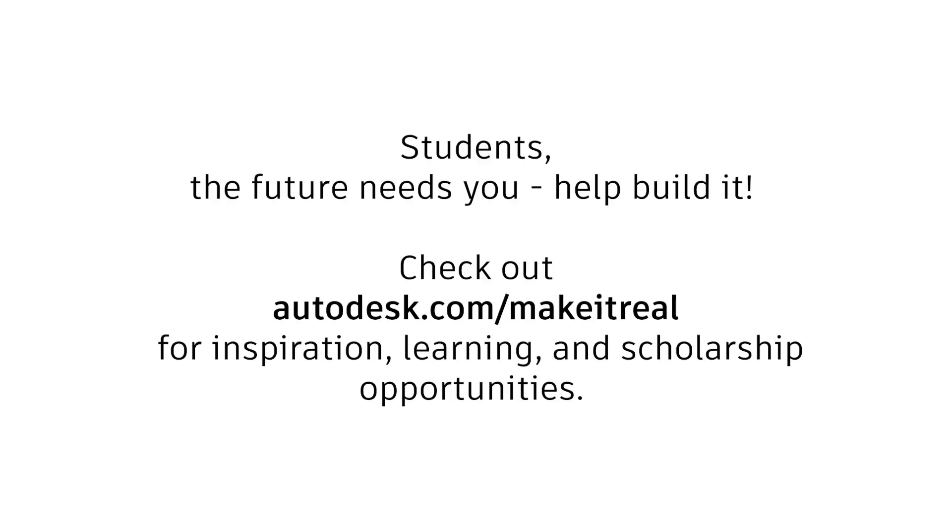Students, the future needs you. Help build it. Check out autodesk.com/makeitreal for inspiration, learning, and scholarship opportunities.